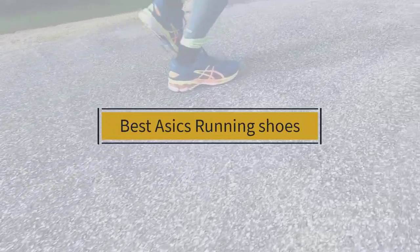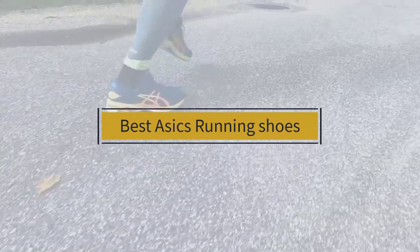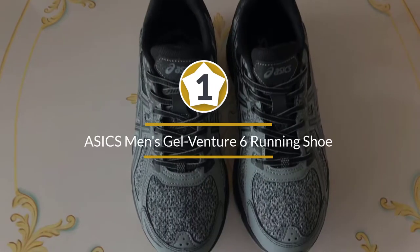If you are looking for the best ASICS running shoes, here is a collection you have got to see. Let's get started. At any time you can click the circle for more info and real-time deals.